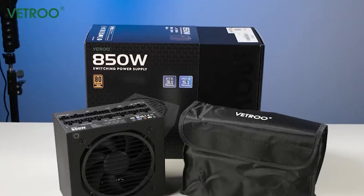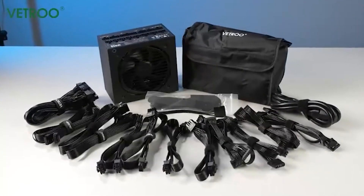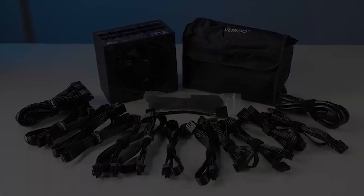That wraps up our ranking of the best PC power supplies. If you want to check out any of these models for your own build, hit the links in the description below for the best prices.